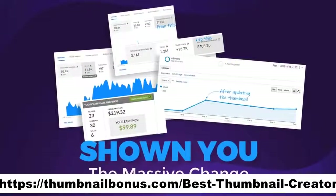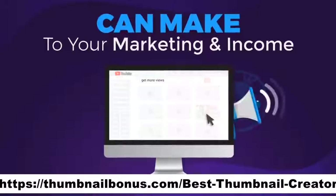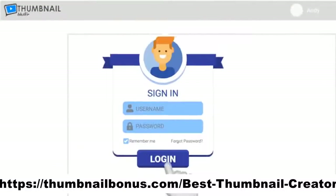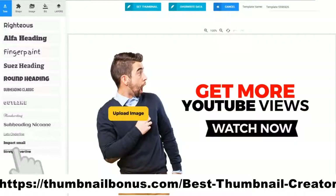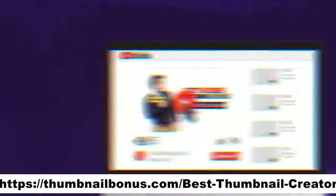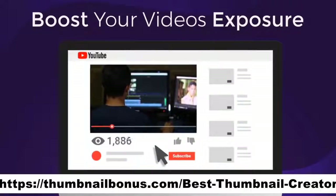And check out how my income was boosted after changing the thumbnail from this to this. Now that I have shown you the massive change a thumbnail can make to your marketing and your income, do you want to have access to the tool that will literally allow you to click your mouse a couple of times and create an attention-grabbing thumbnail that will boost your video's exposure literally overnight?